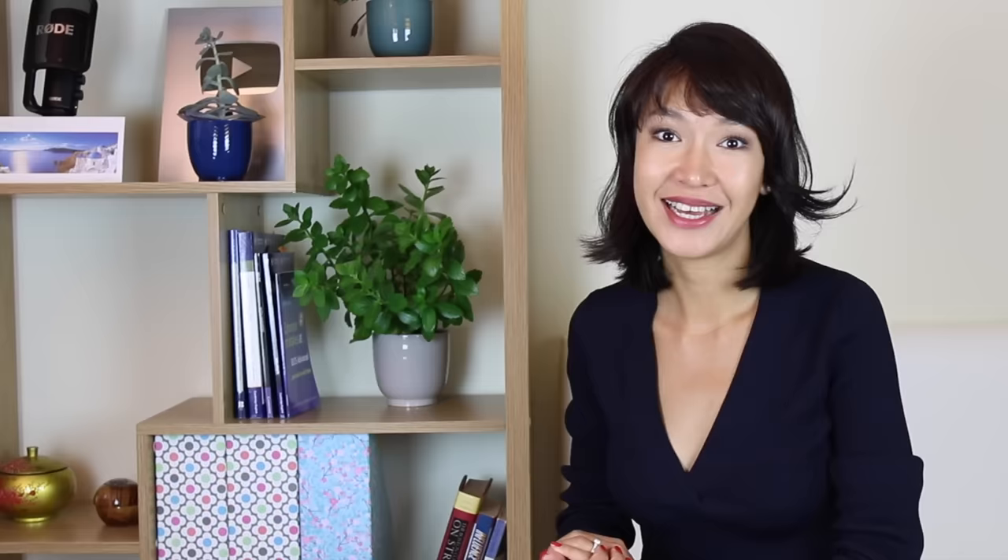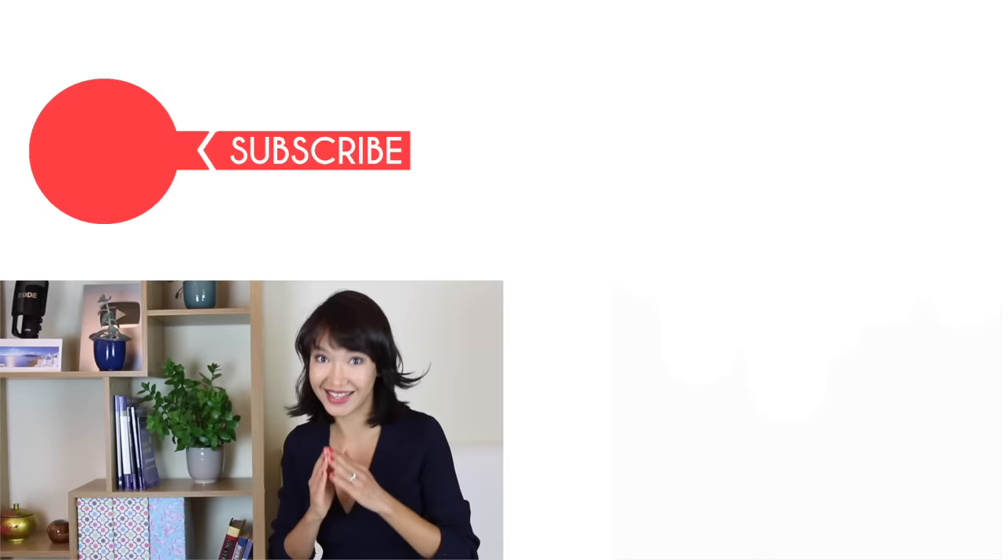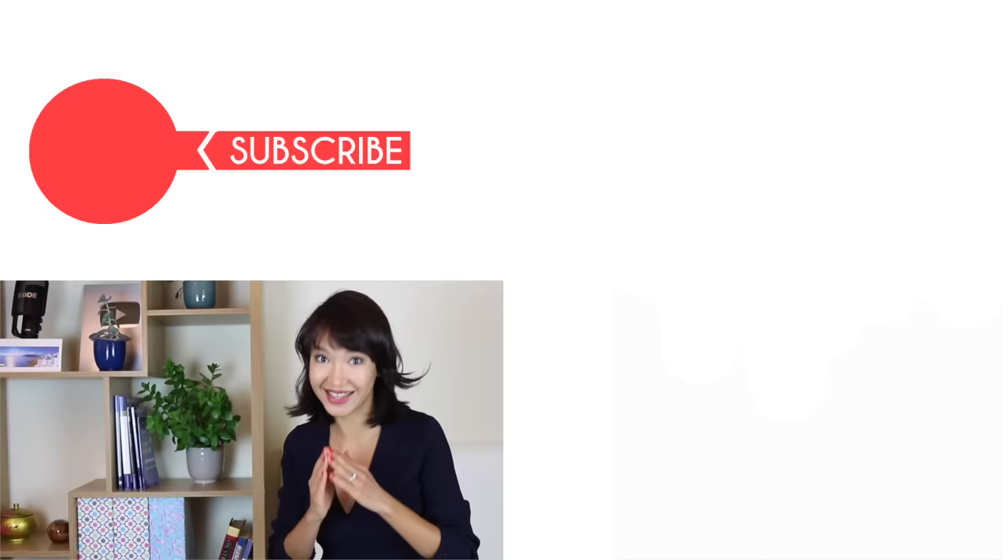So those were my tips on IELTS reading. Hopefully you found them helpful. I'll publish videos about IELTS writing and speaking soon. All the videos I've mentioned are linked in the description box below. Thank you for watching, good luck with your preparation and your exam — bye!